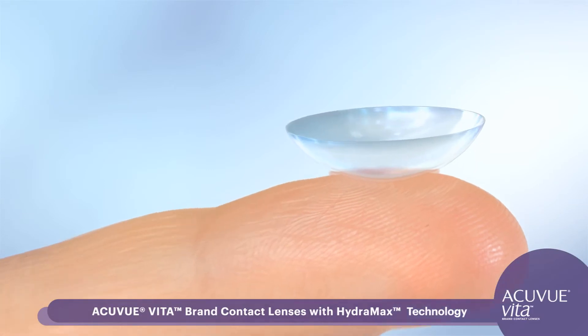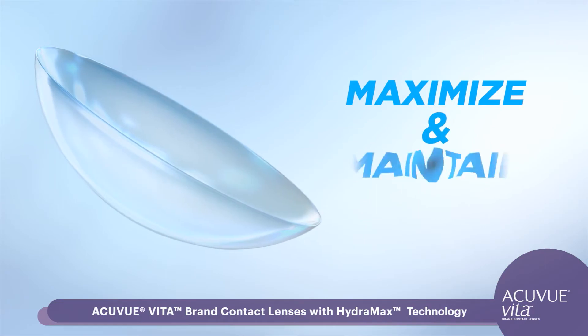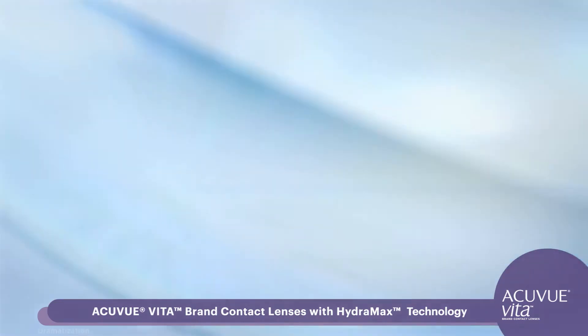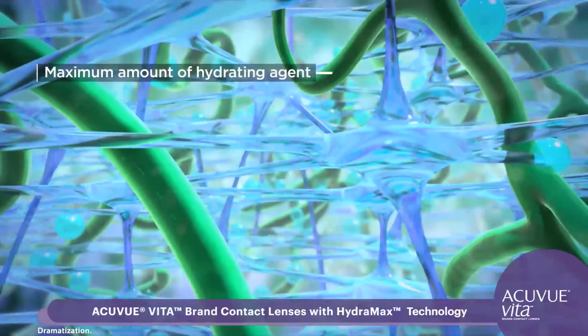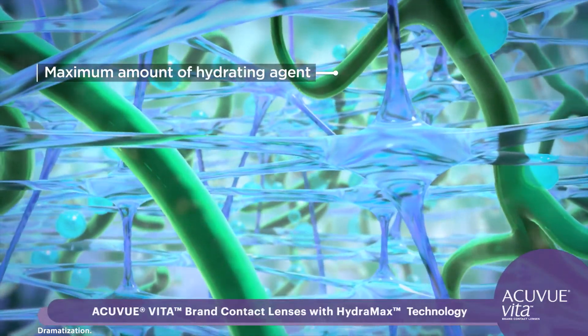HydroMax Technology is a new non-coated silicone hydrogel formulation, balanced to help maximize and maintain hydration throughout the lens. It allows the maximum amount of hydrating agent to be integrated throughout the entire lens, providing comfort from the start of the month.